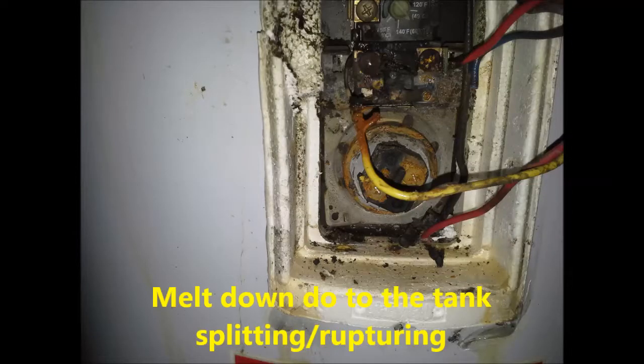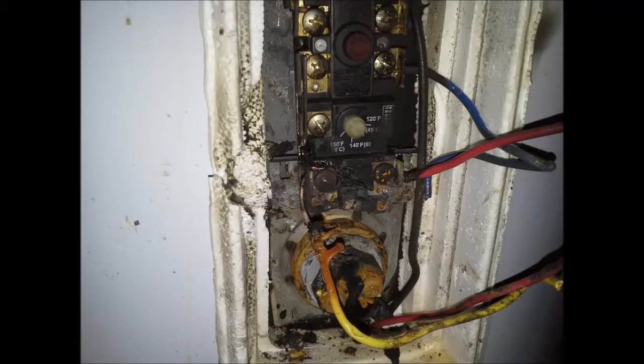And this was the other thing — my hot water tank caught on fire. Almost burnt my house down. Here's some pictures of that. I had to replace the whole hot water tank. Thank God I caught it in time. It burst.